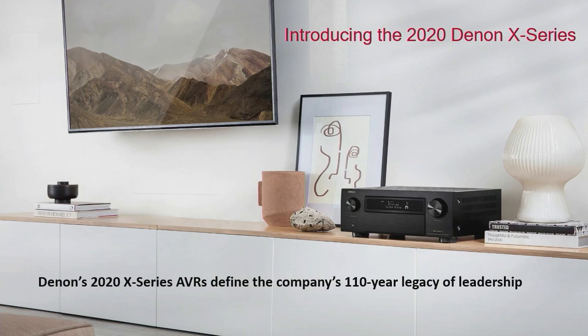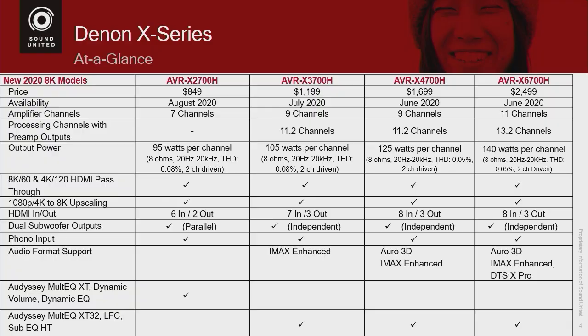Let's quickly talk about the four models we are going to be introducing. We are introducing a $2,700, a $3,700, a $4,700, and a $6,700. These are the new 2020 X Series receivers to replace the models above $1,600.